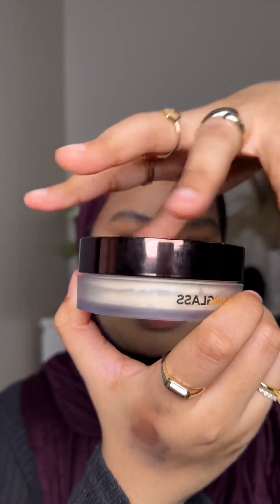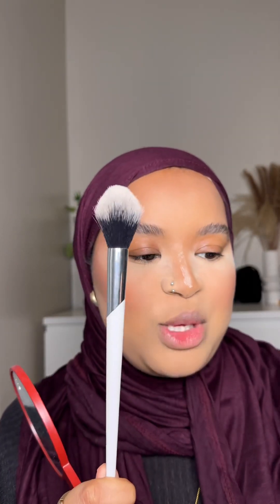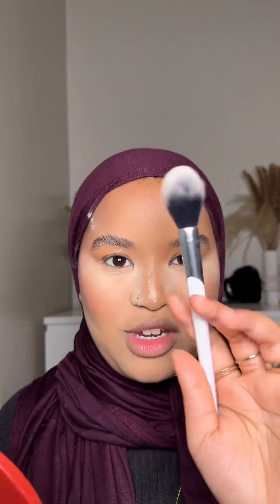I'm going to use the Hourglass Veil Translucent Powder — I've recently been really liking this. It has a smooth, hydrating satin finish. There aren't many powders I can comfortably bake with, but this is one of them. I'm also going to do a bit of the Morphe scent spray to melt everything in. Wow — once you set this foundation it looks so good.